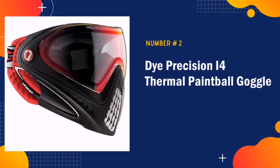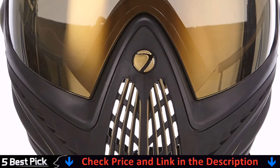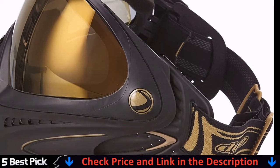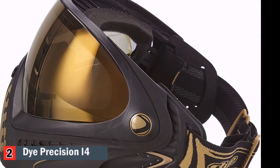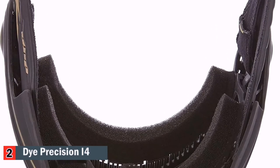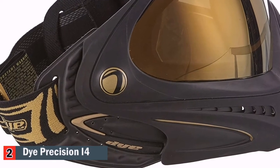Our second pick is the Dye Precision Eye 4 Paintball Mask, one of the most impressive on the market. I am so satisfied that this paintball mask has the ability to provide full protection to the face. I am also glad that it provides a truly wide peripheral field of vision. Even if you are wearing eyeglasses, you can use this paintball mask too, with assurance that its vent layout can maintain clearness, ensuring your vision will never be affected.